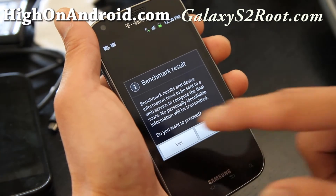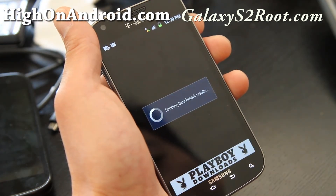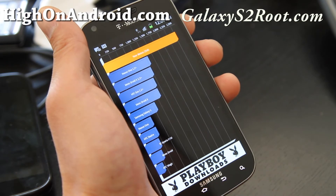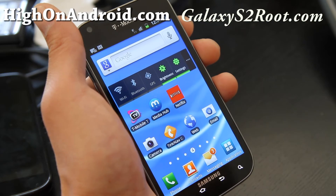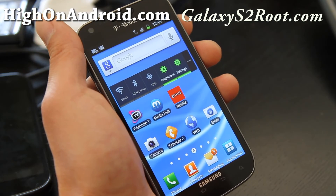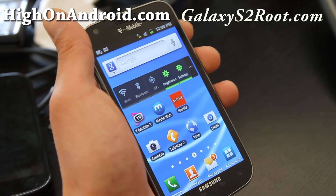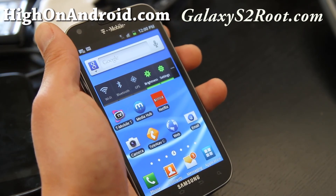Let's do a Quadrant test. That was pretty quick. Let's see what kind of results we got — 2545. That's quite disappointing because that's a lot slower than my other S2s. I was getting like 2400 before. But that's just a baseline video of the Quadrant test so that when we root it and overclock it, hopefully we'll get faster speeds. It seems a little bit slower than the other Galaxy S2s. So that was it.